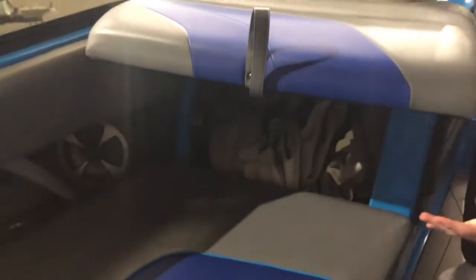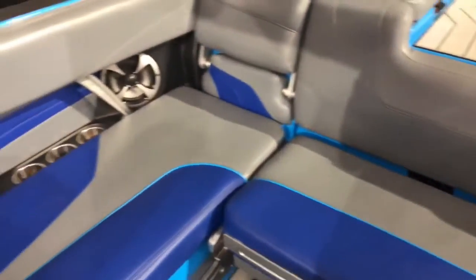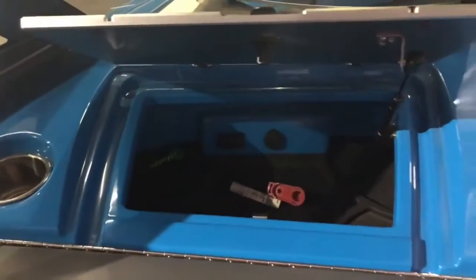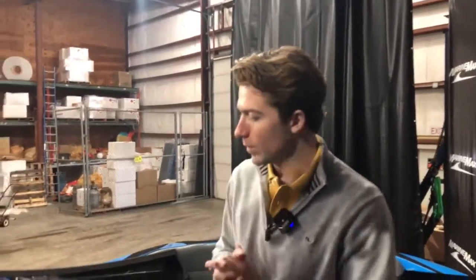Over towards the passenger side, the backrest flips up and you have storage underneath there — currently the cover is there. There are a lot of cup holders on this 24 MXZ throughout the entire boat. Over here you have your recessed glove box, which opens up and has storage inside. The recessed glove box makes it easy for the driver to see through or over top of the windshield.